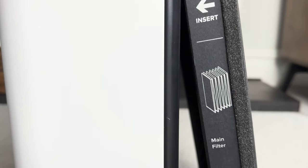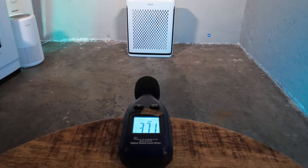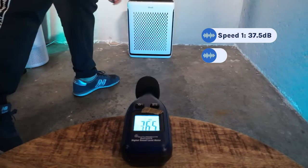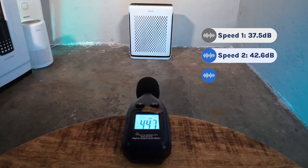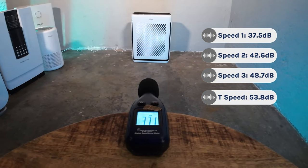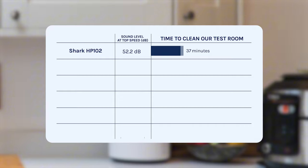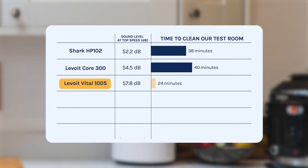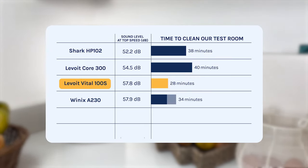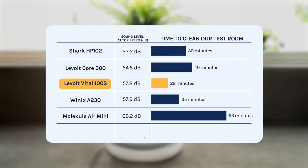The Levoit Vital 100S uses non-HEPA grade filters, as with all the Levoits in this video, but this isn't necessarily a bad thing — non-HEPA grade can actually make a better air purifier. For sound, it performed well: speed 1 was 37.5 decibels, speed 2 42.6 decibels, speed 3 48.7 decibels, and turbo top speed was 53.8 decibels. For comparison, the Shark HP102 hit 52.2 decibels, the Levoit Core 300 54.5 decibels, Winix A230 57.9 decibels, and Molecule Air Mini 68.2 decibels.